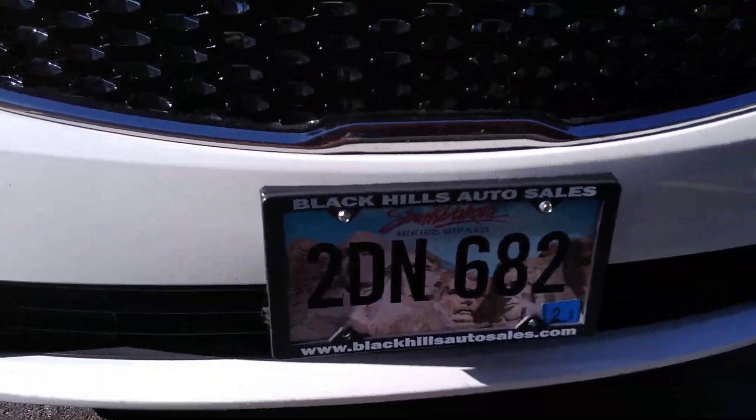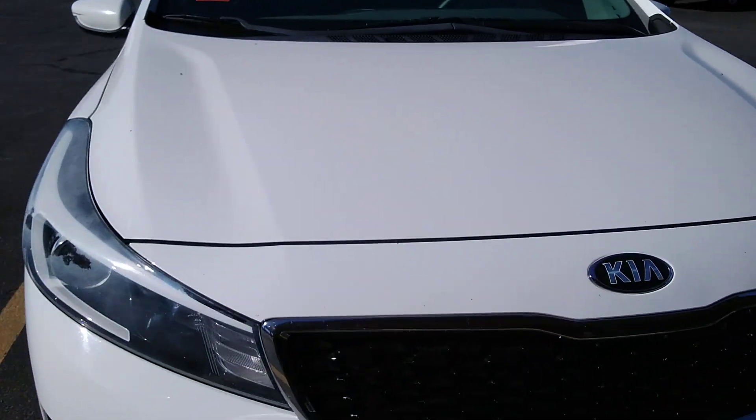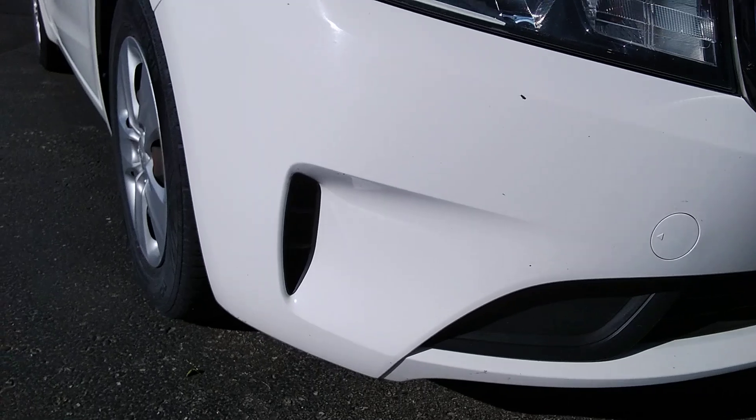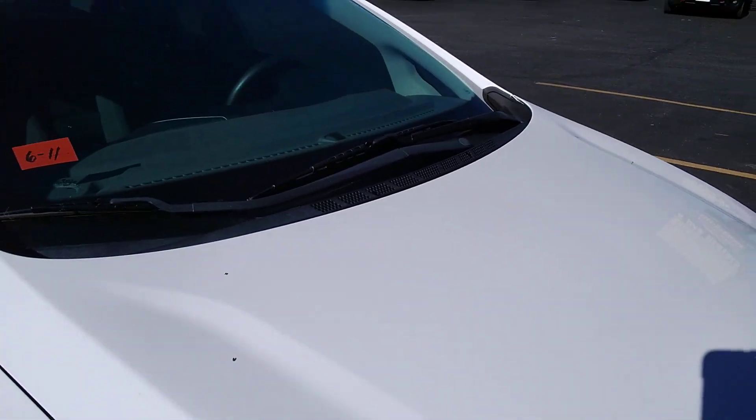Hi, this is 2DN682, the white Kia Forte. Little box elder bugs crawling around this morning, but they'll go away this afternoon. They're always like a morning thing.